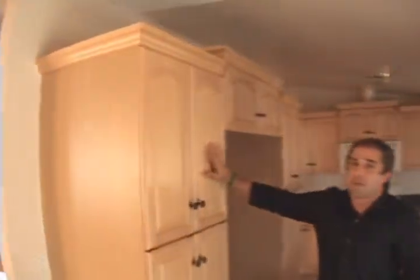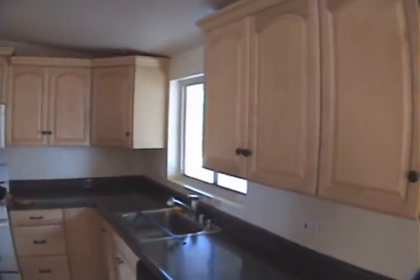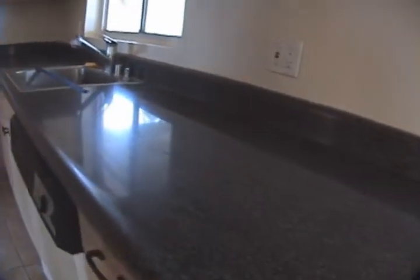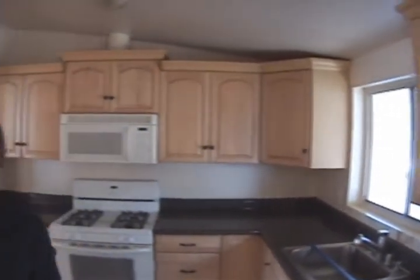These aren't top of the line cabinets, but they're nice — you can actually work with these. You can move right in, obviously absent the refrigerator. The countertops look top of the line, but you wouldn't know it just from looking at them — this is actually a Formica. Just glancing across, probably from the camera, you wouldn't even know that those weren't granite.